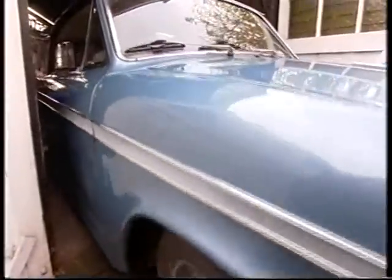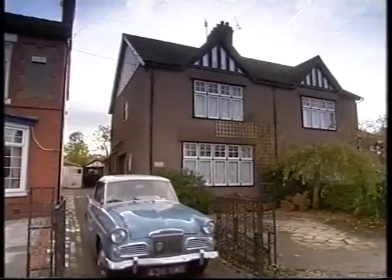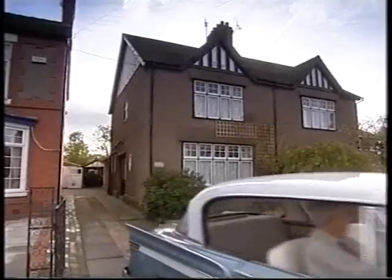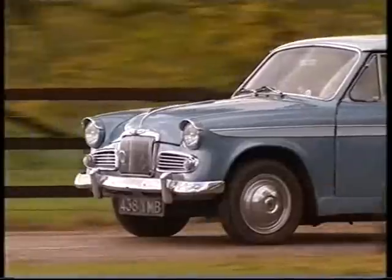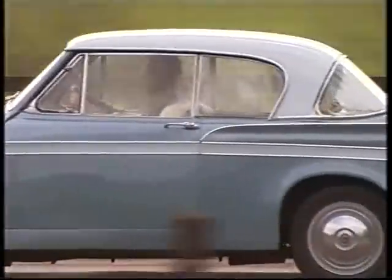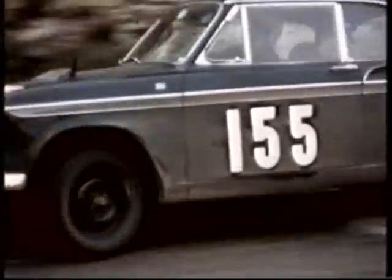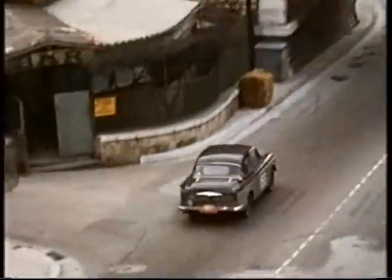To capture the growing market for sporty family cars, Rootes launched the Sunbeam Rapier in 1955. It was a sports version of the Hillman Minx, and the Rapiers showed off their handling on the fast and frightening left-handed. Ten years after the Jaguar Javelin had won its class at the Monte Carlo Rally, the Rapier won the team prize at the same event.